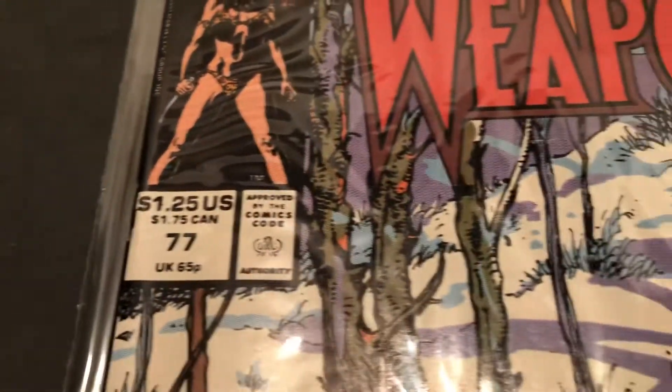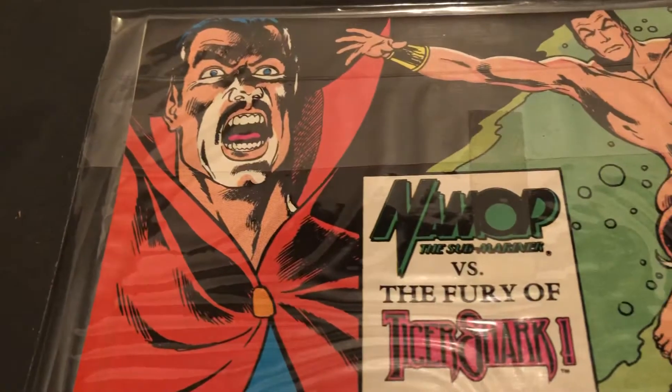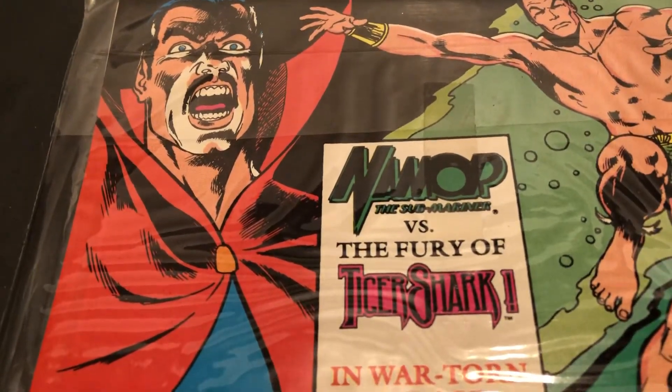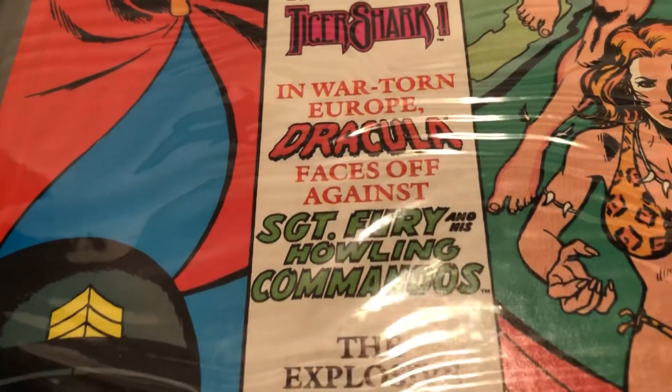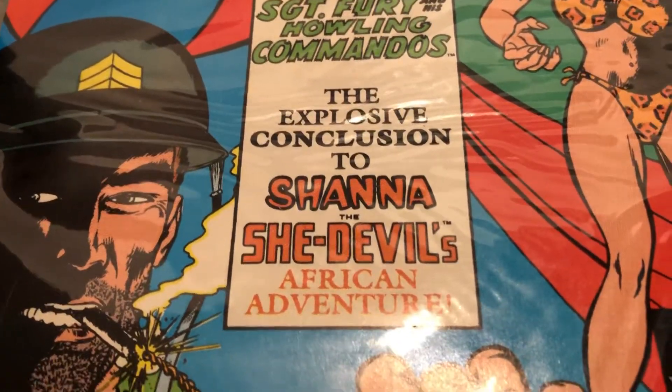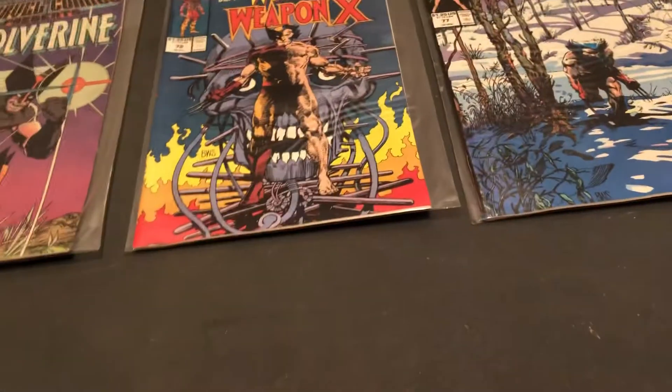Looks like Shanna's in the cover corner there. I've got a lot of stuff going on here. Namor the Submariner versus the Fury of Tiger Shark. In war-torn Europe, Dracula faces off against Sergeant Fury and the Howlers. So that'll be interesting. And the explosive conclusion to Shanna and the She-Devil's African Adventure. So there were multiple stories in here, short stories. You just start reading and then it's over because they're only like eight or ten pages long. And then you go to the next story in there.